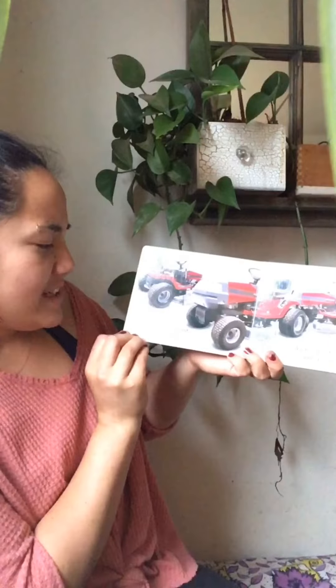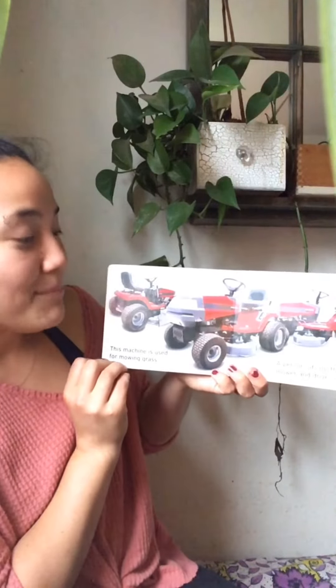This machine is used for mowing grass. A person sits on the mower and drives it.